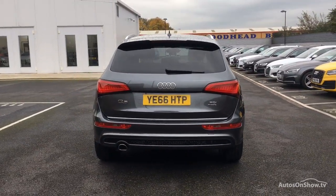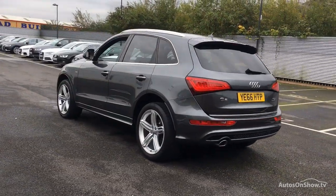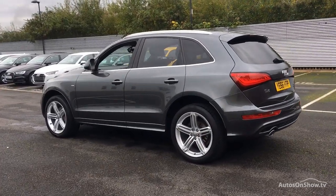Any dents, bumps, or scuffs are removed by technicians using state-of-the-art technology. Independent background checks are completed and a full service history is provided.